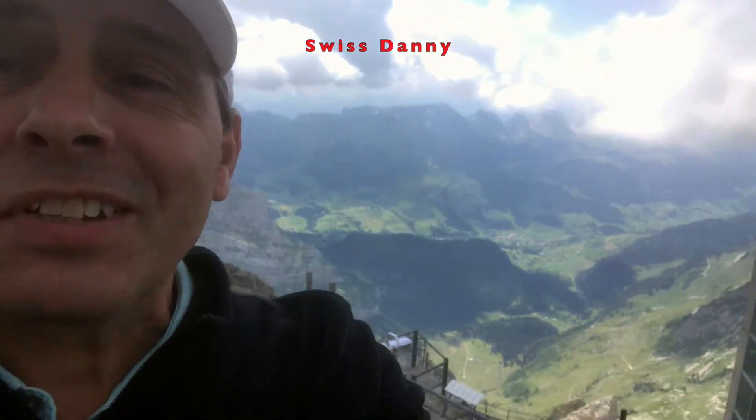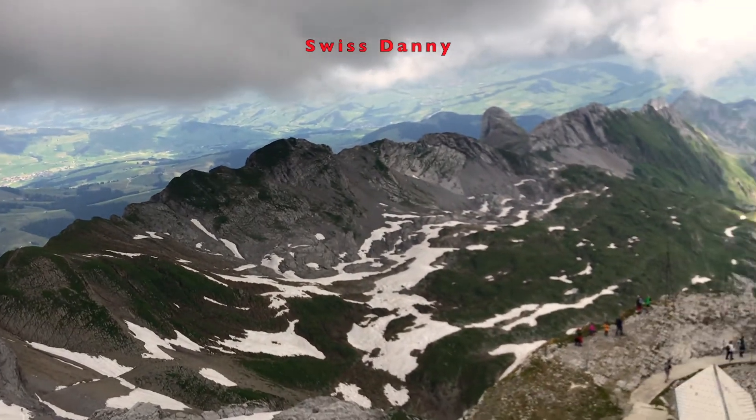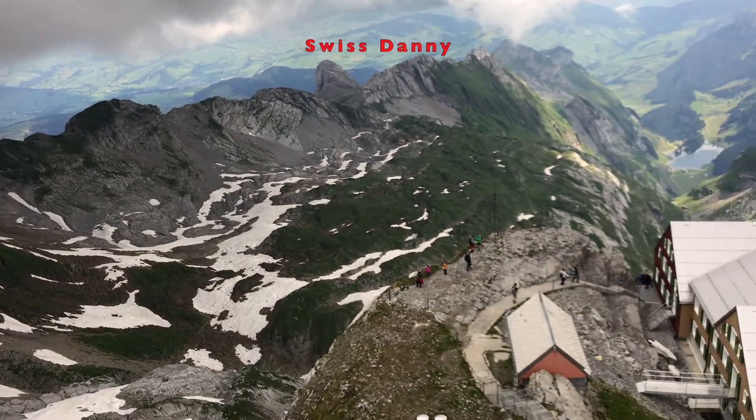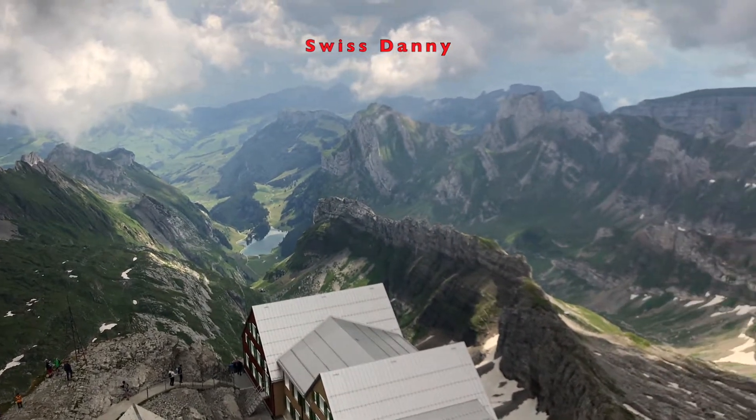We have made it to the top — we're standing on top of the Santis and look at this view, the view is incredible. The clouds are a little bit low today but we've managed to get away with it. Even with the clouds so low, we have this incredible view that you can see here.